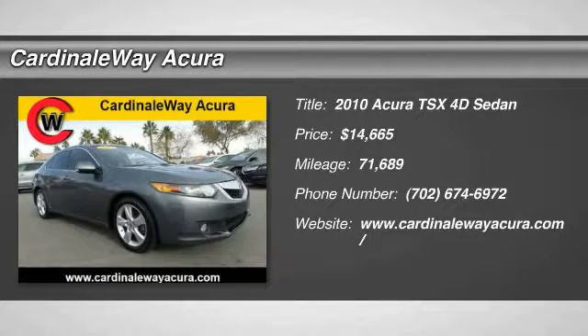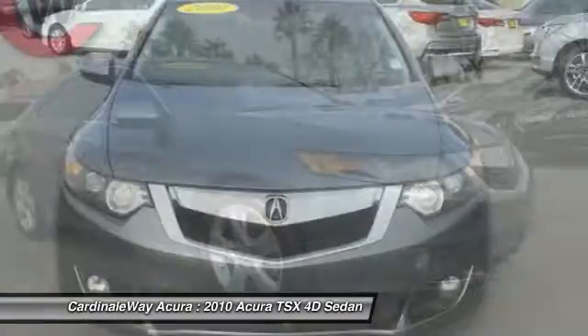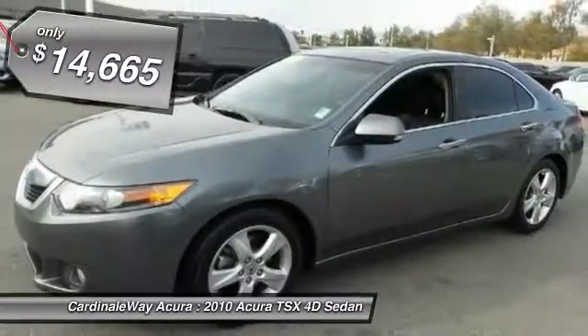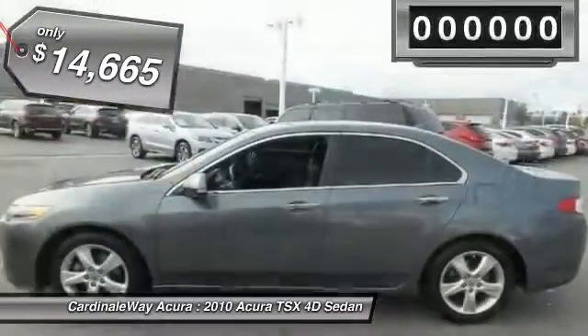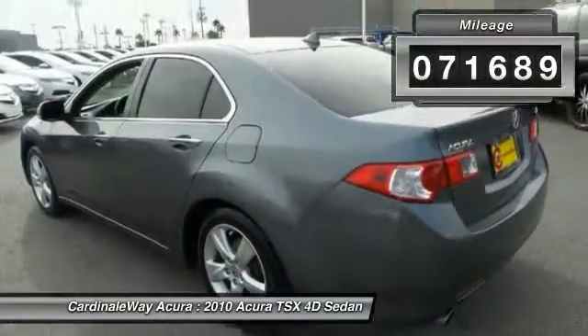2010 TSX. The Acura TSX uses quality materials and is built with excellence. It comes equipped with a spacious interior and an impressive list of standard features, and is priced below $15,000. This vehicle has less than 75,000 miles.